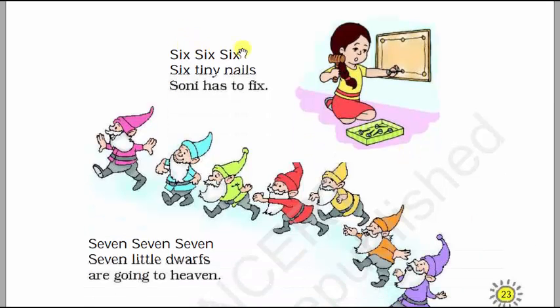Six, six, six, six — six tiny nails Sony has to fix. There are six tiny nails Sony has to fix. We will count the number of nails: one, two, three, four, five, and six — six nails. Six, six, six — six tiny nails Sony has to fix.